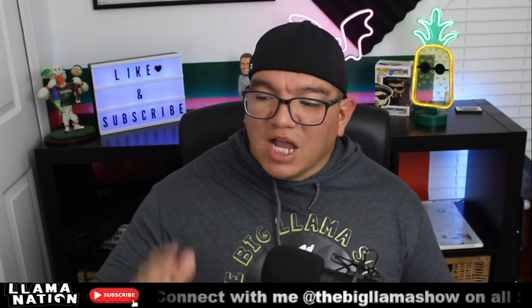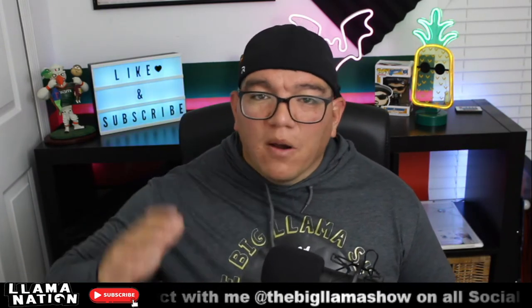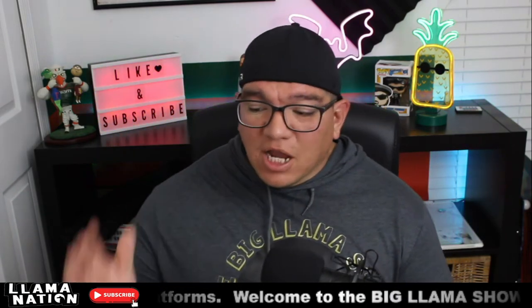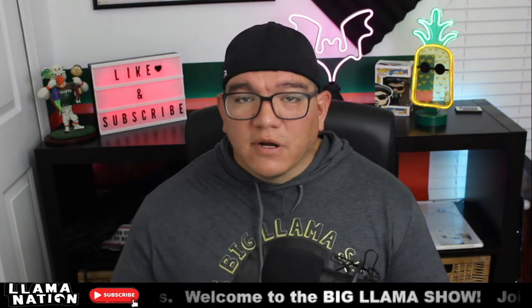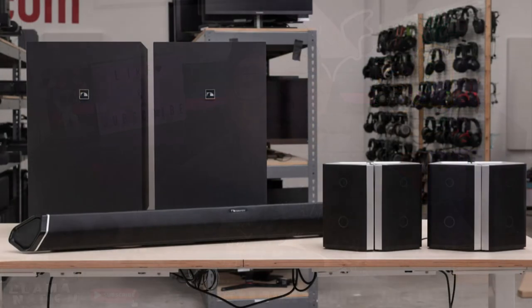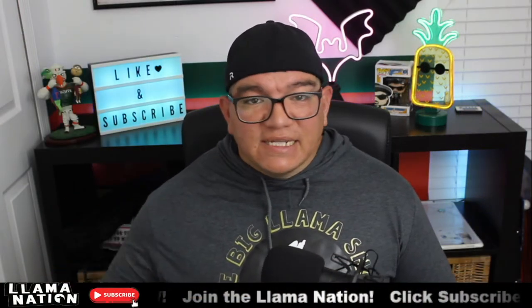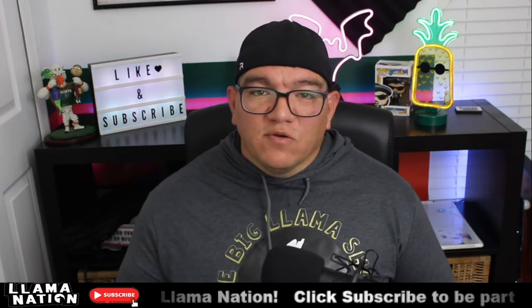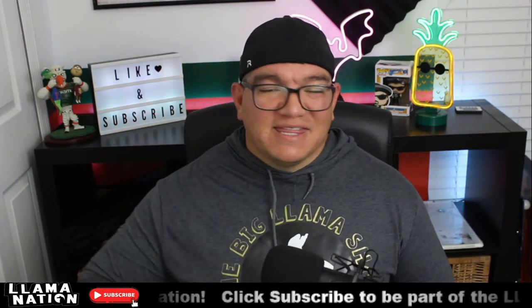Let's talk about the Nakamichi shockwave 9.2.4. Just as a recap, it is a soundbar system that has a lot of components. It has one giant soundbar in the middle, four satellite surround speakers, and two ginormous subwoofers. This is a big system. It cranks the decibel levels and it makes any movie experience enhanced by a thousand.